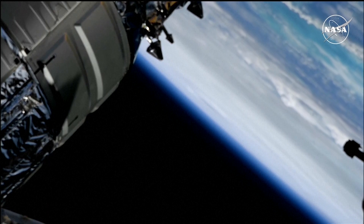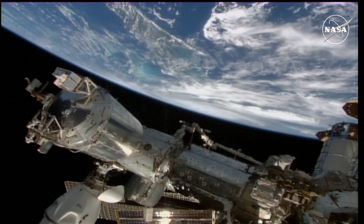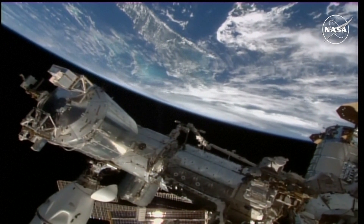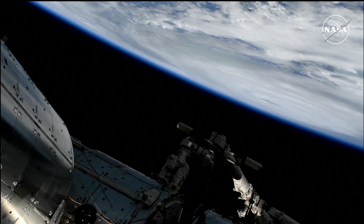Against the limb of the Earth, Hurricane Helene from external cameras on the International Space Station. Helene is currently moving to the north-northeast at about 14 miles an hour, expected to make landfall along Florida's Big Bend region late tonight into the overnight hours of Friday.